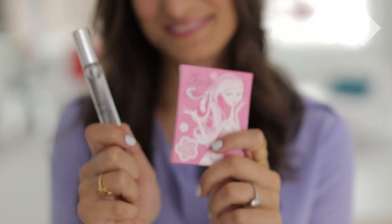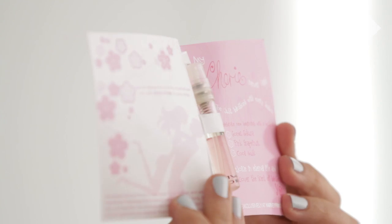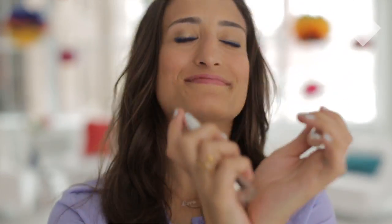My secret dream career is to be a florist, and therefore I love floral citrusy scents. This new fragrance from Harvey Prince called Cherry Blossom is the perfect example — it has cherry blossom with hints of grapefruit and it's the perfect antidote to this long winter. I think you guys are going to love it too.